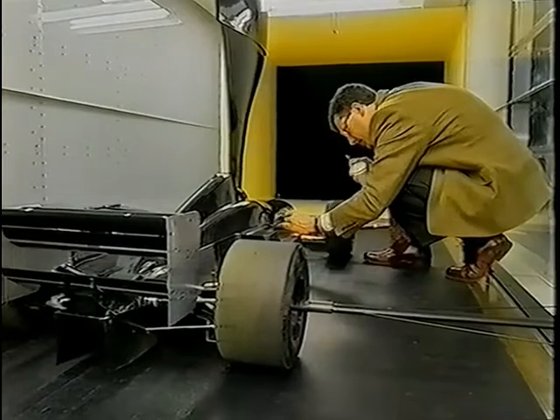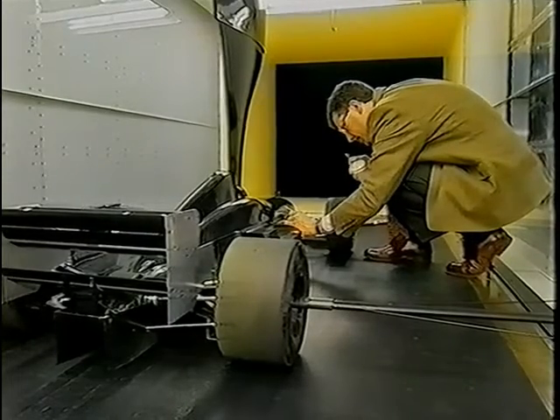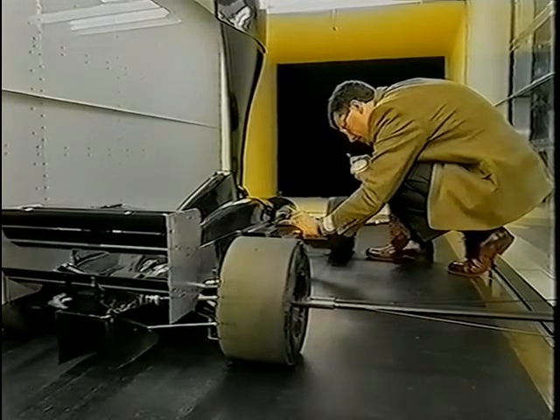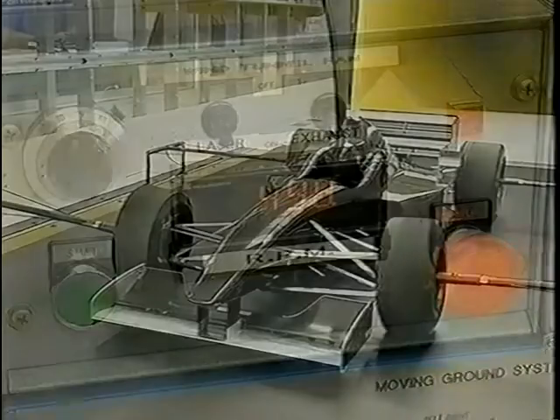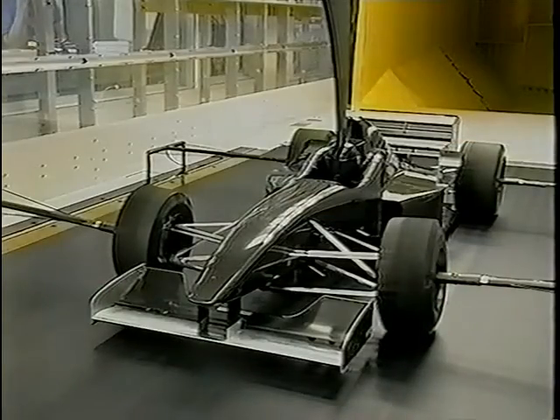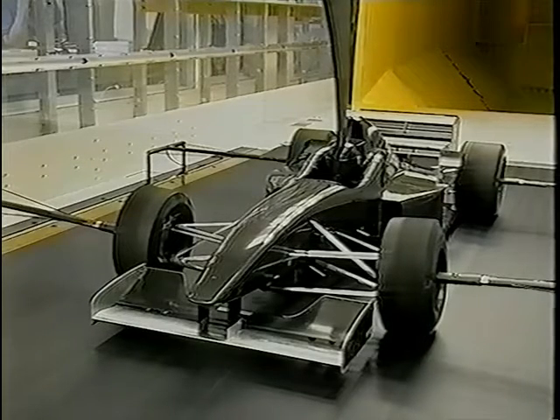The wind tunnel system is powered by huge fans that produce a measurable airflow, which is fed into a chamber with much smaller dimensions, accelerating the flow to around 180 kilometres an hour by the time it reaches the car. The floor is a moving rubber belt which travels at the same speed as the airflow, allowing technicians to simulate racetrack conditions as accurately as possible.